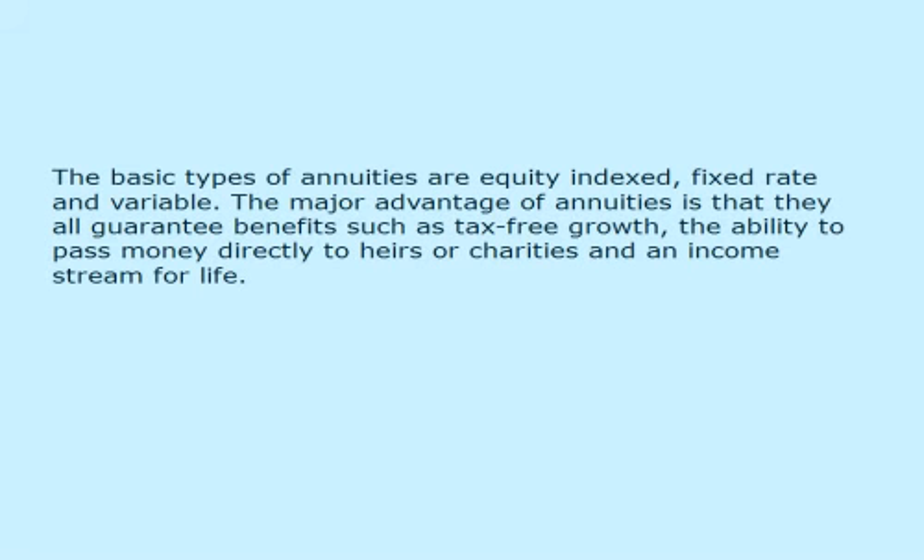The basic types of annuities are equity indexed, fixed rate, and variable. The major advantage of annuities is that they all guarantee benefits such as tax-free growth, the ability to pass money directly to heirs or charities, and an income stream for life.